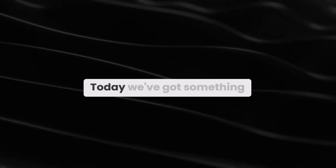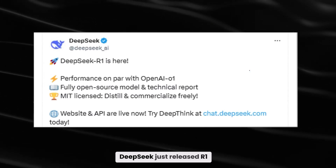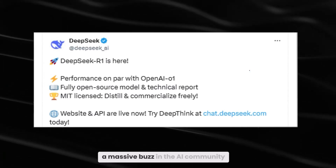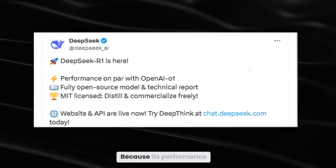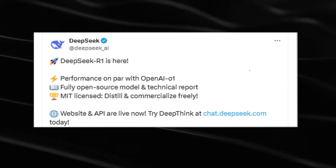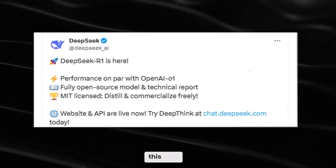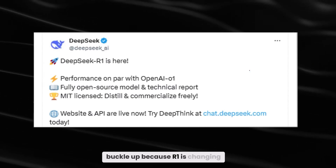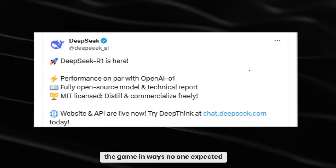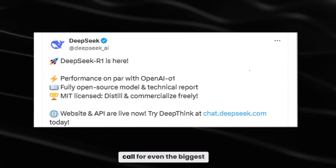Hey everyone, welcome back. Today we've got something genuinely jaw-dropping. DeepSeek just released R1 and it's already causing a massive buzz in the AI community. Why? Because its performance is on par with OpenAI's latest model, and it's fully open source. If you've been wondering where the AI industry is headed this year, buckle up because R1 is changing the game in ways no one expected. Let's explore why people are calling it a big wake-up call for even the biggest AI players.